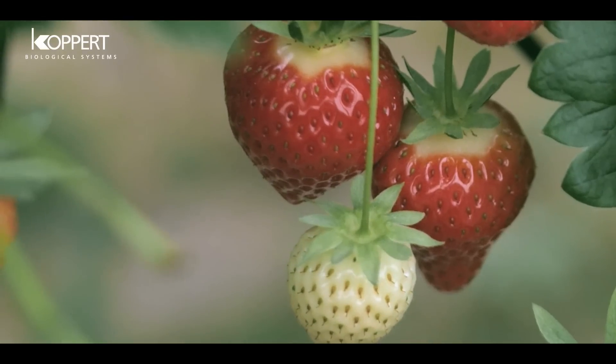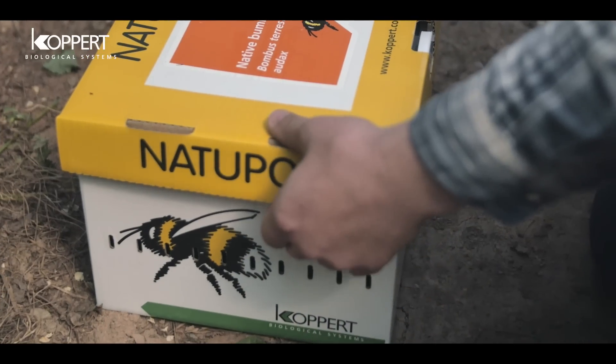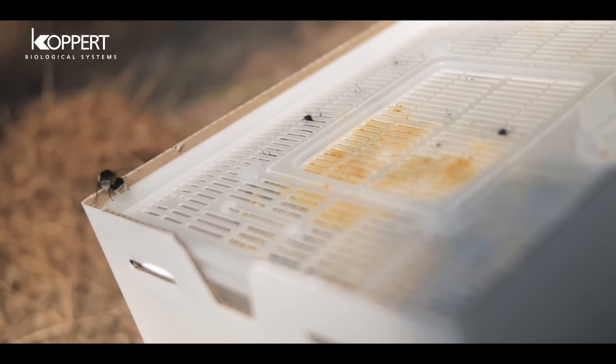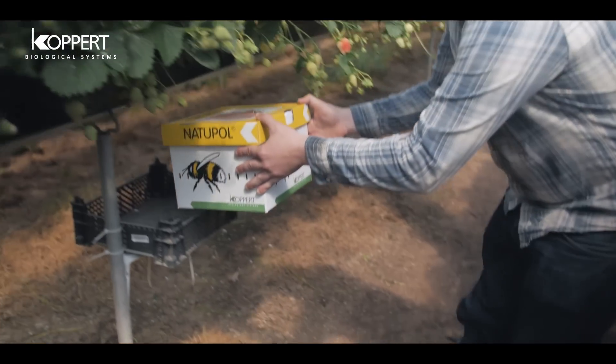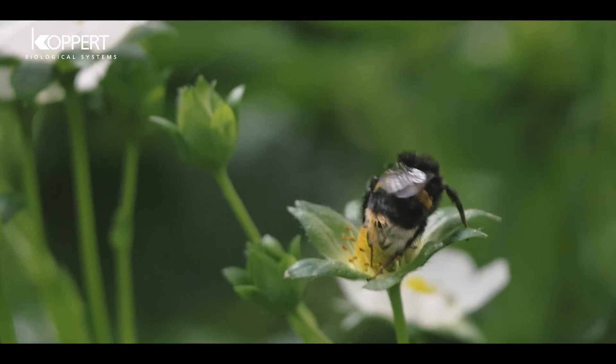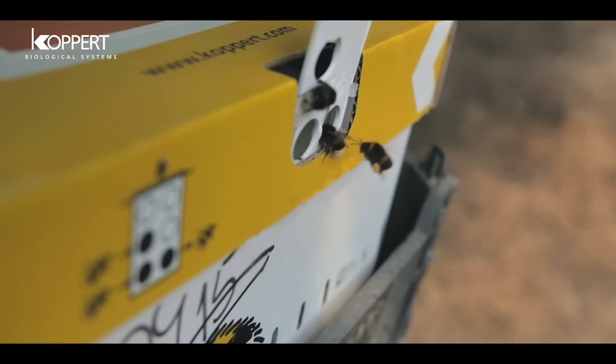We've been growing strawberries for 15 years. During that 15 years, we've built a relationship up with Koppert and we use many of their products. We use Natural Poll because they're very acclimatised to the colder climates here. Bees tend to be a little bit lazy when it's colder and we find that the Natural Poll bees are very adapted to flying in colder conditions.